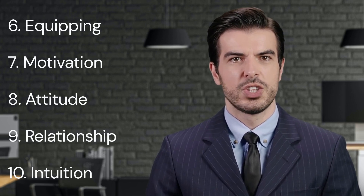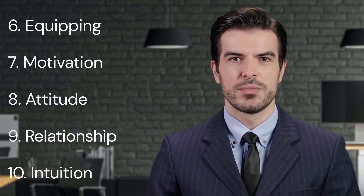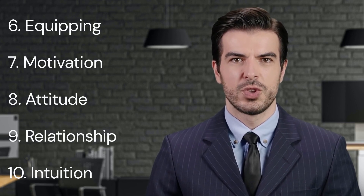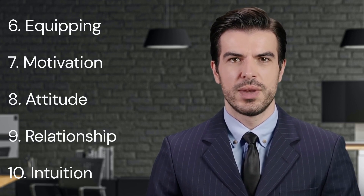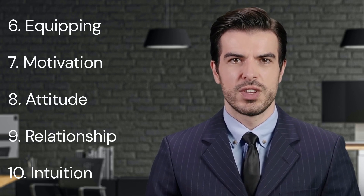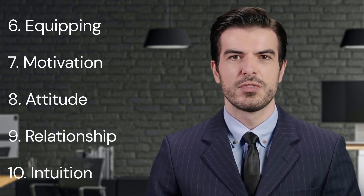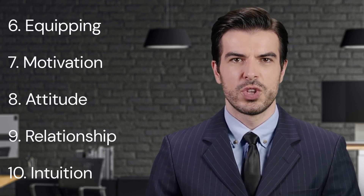9. Relationships. Ninth, Maxwell talks about the importance of relationships. He believes that successful leadership relies heavily on strong and healthy relationships. Leaders should focus on building trust, understanding, and respect with each of their team members. These relationships serve as the foundation of a successful team. They foster collaboration, improve communication, and create a supportive work environment. Furthermore, strong relationships can also improve conflict resolution and team cohesion.